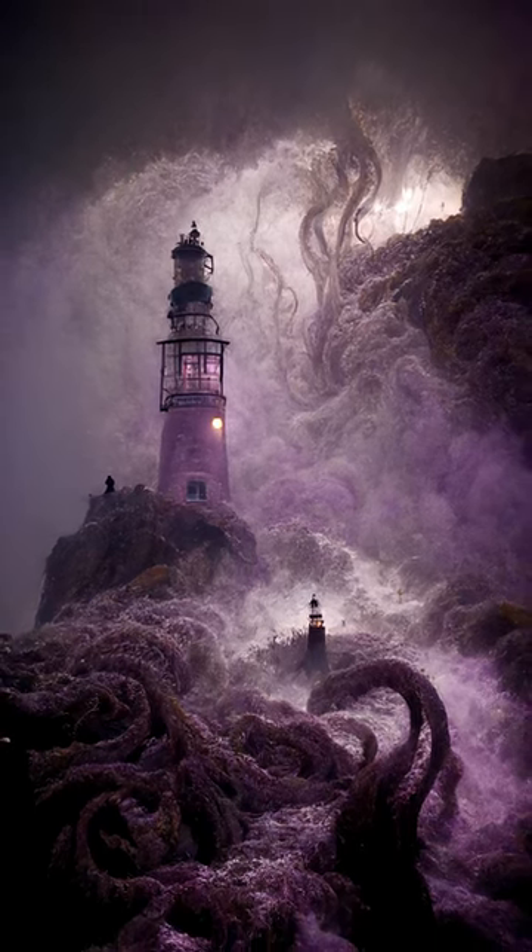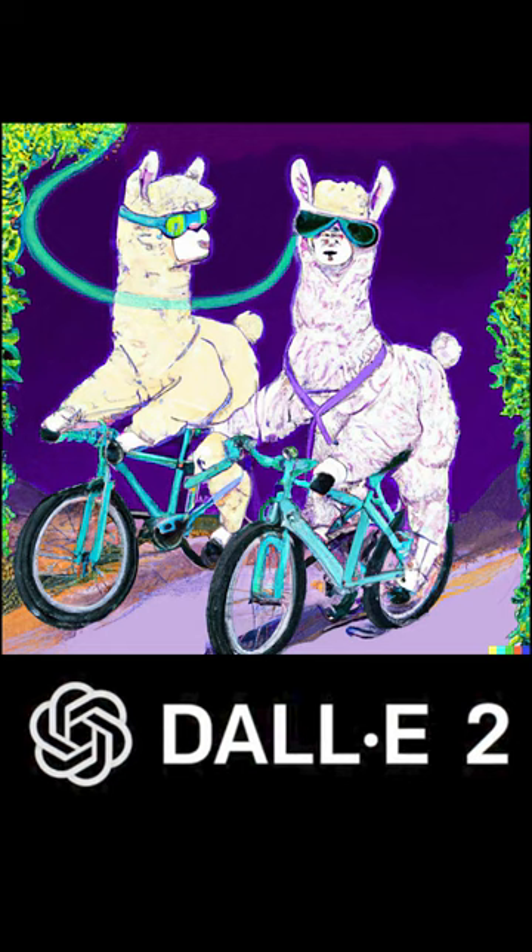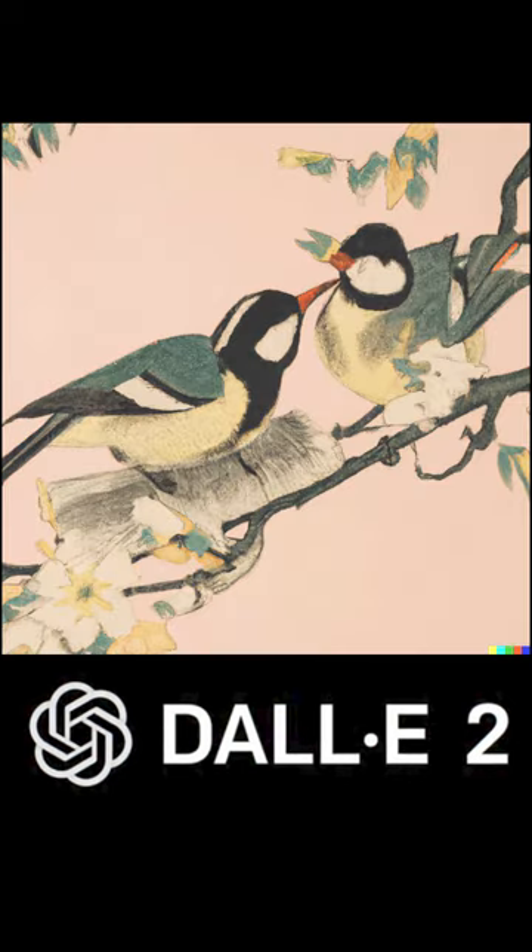Mid-Journey just updated to version 3, and DALL-E is still on version 2. Even so, the artwork that comes out of DALL-E 2 is just breathtaking — but can Mid-Journey compete?